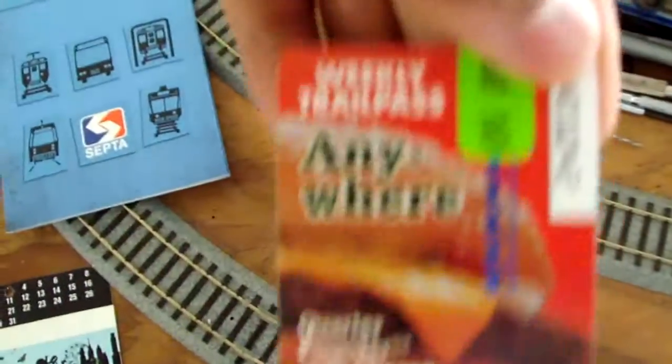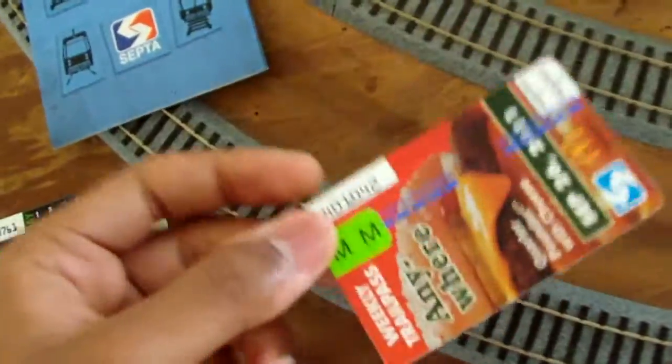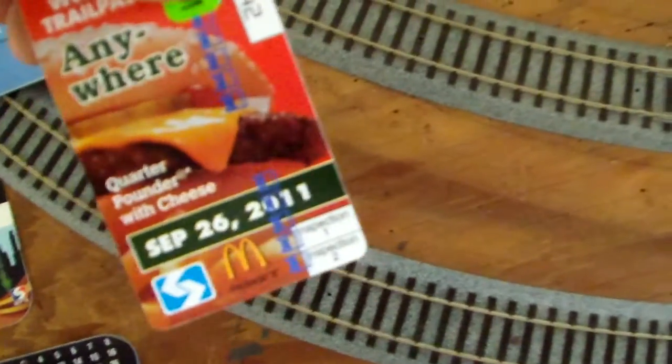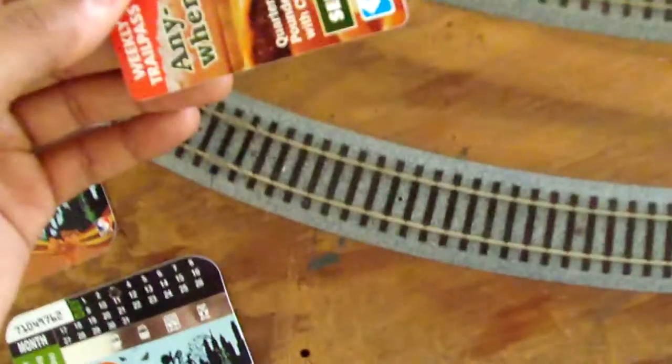Now, there's also another pass — it's a weekly trail pass. This basically works for one week. So if you know you're going to be going to the city all week long, why spend money on tickets and tokens when you can just get a pass for one week? These are $53.